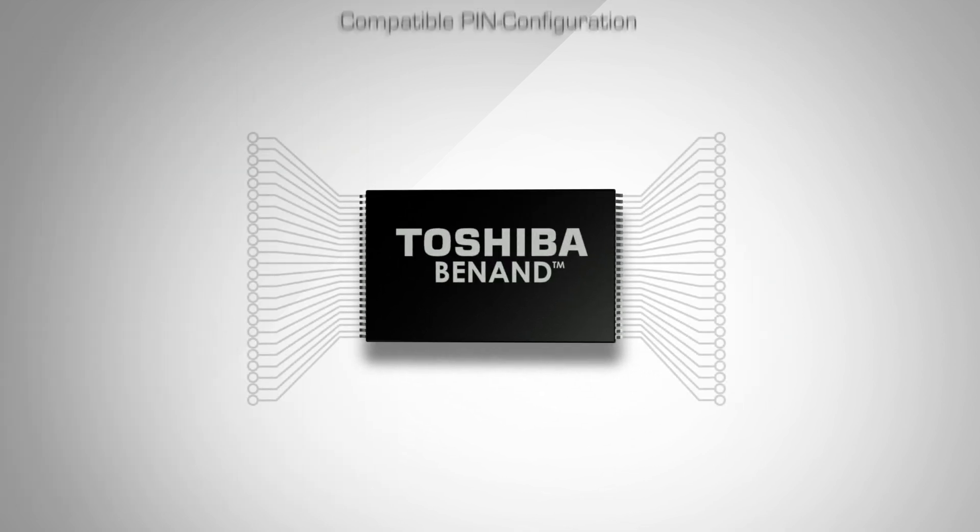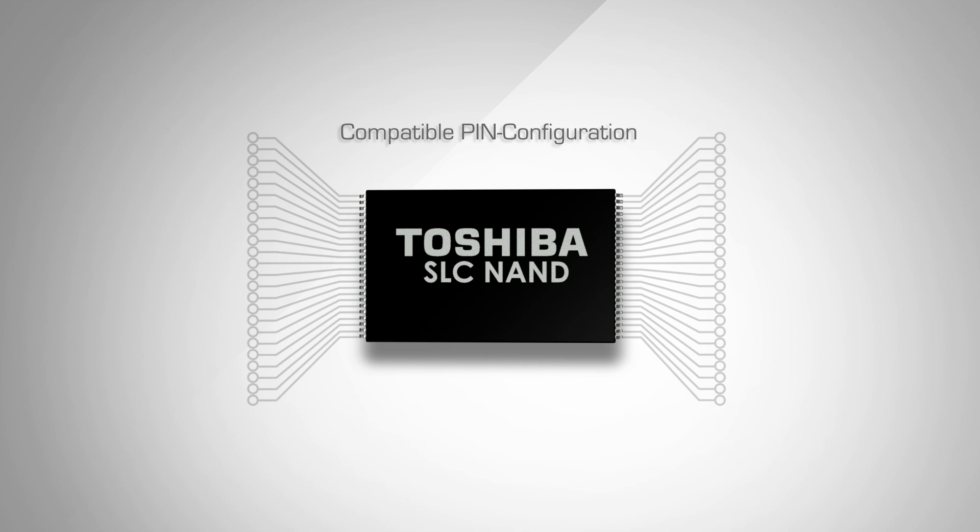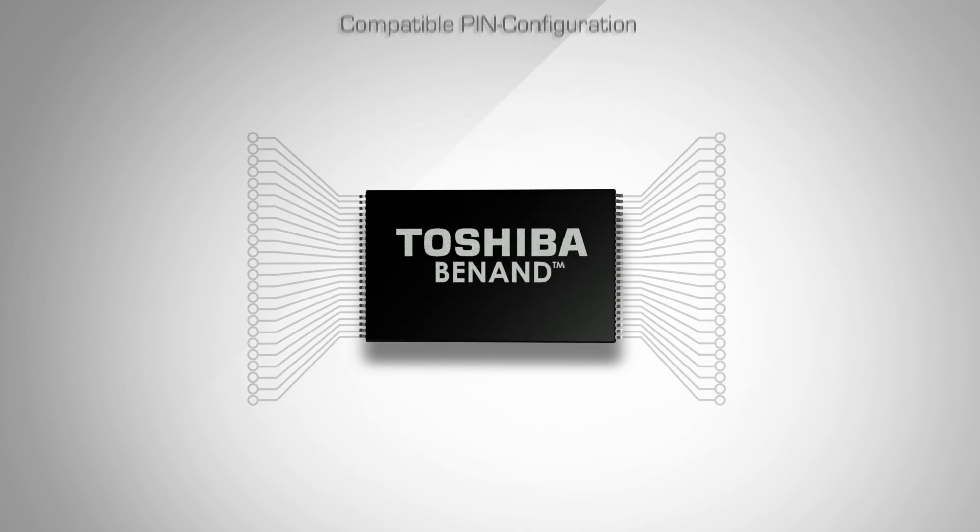Package and pin configuration compatibility are assured with general SLC NAND flash, allowing easy replacement of existing products.